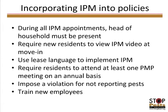Incorporating IPM into policies: as a property manager, this was very exciting. During all IPM appointments, we required the head of household to be present. We had residents sign an agreement, and implemented a new policy that all new residents must view our IPM video at move-in — giving us an opportunity to answer questions and address concerns. One example: a new move-in had an infestation problem before they came; when they saw the IPM video, they immediately asked what they could do, and we were able to solve it before they moved in.